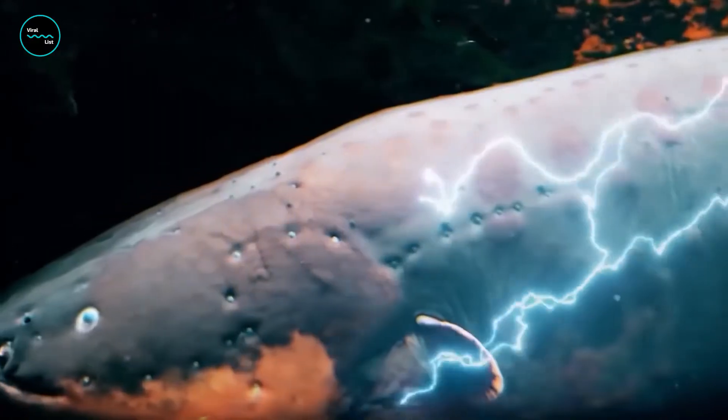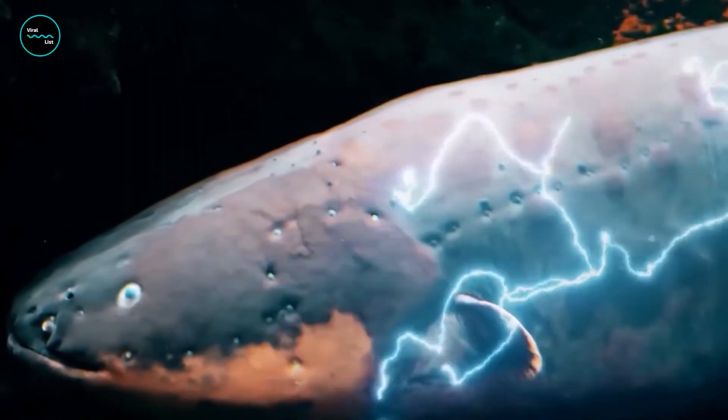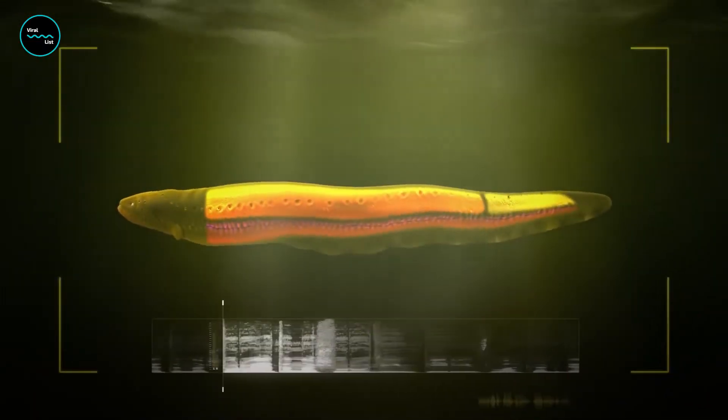And that's not all — electric eels can also use their electrical abilities to navigate and communicate with each other. They can send electric signals through the water that other eels can detect, allowing them to communicate or even find a mate.